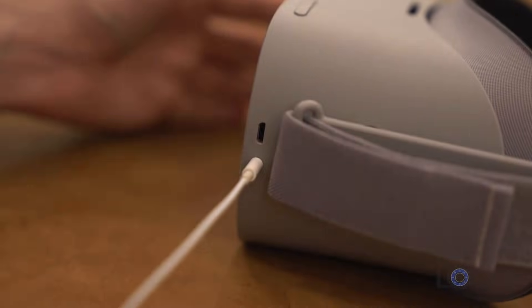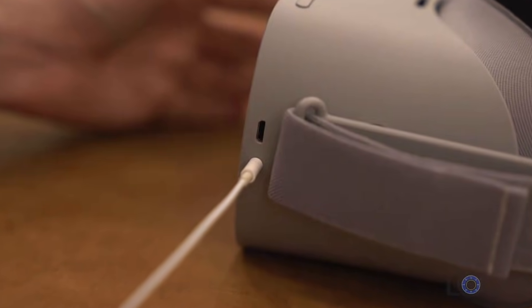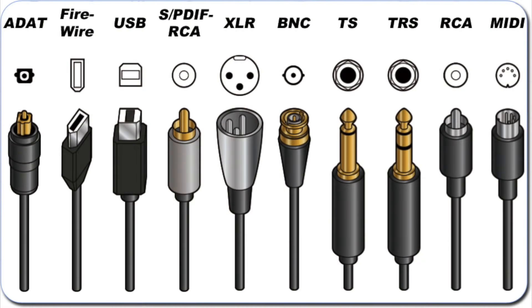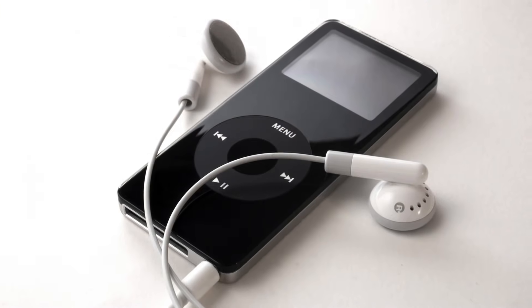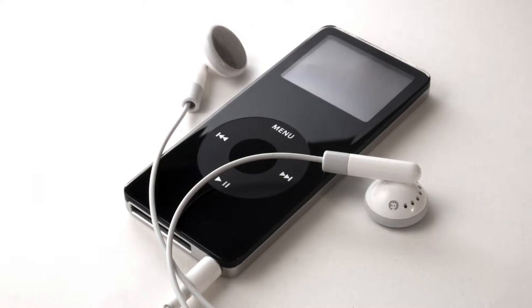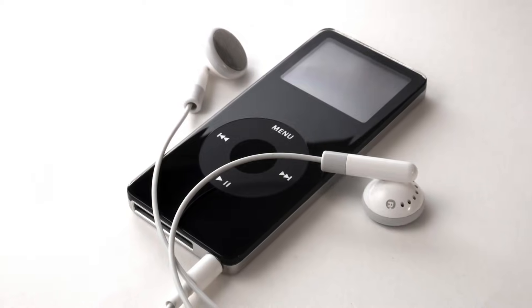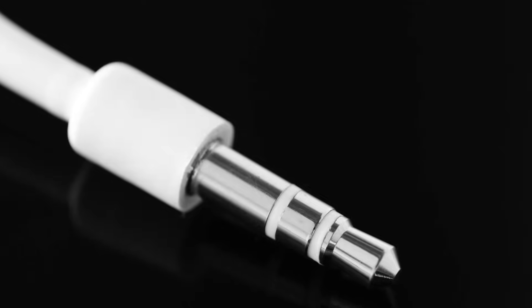But the 3.5mm headphone jack is a rare exception, because it was basically adopted by the entire tech industry, despite there being many other options for audio, as you can see here. The fact that you could buy an iPod and plug its headphones into literally any other MP3 player on the market was an incredible benefit that I think was often overlooked. So it's clear the headphone jack is an exceptional piece of technology.